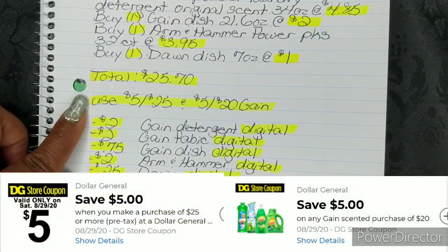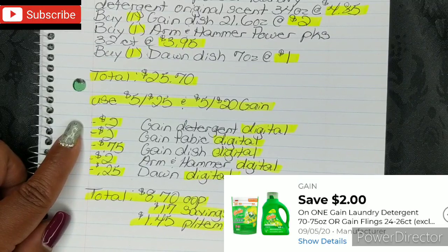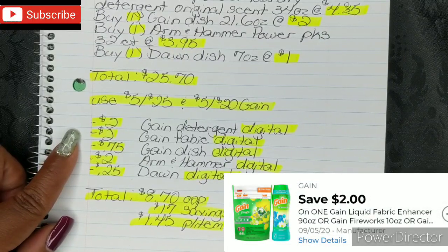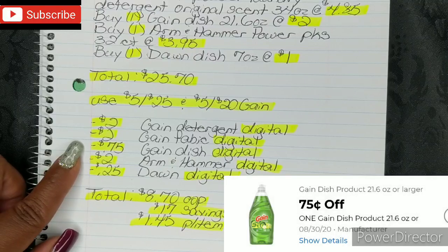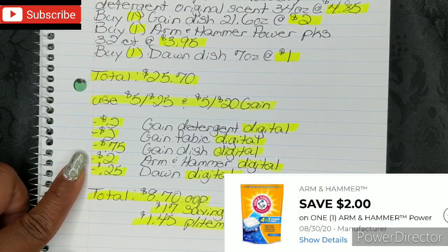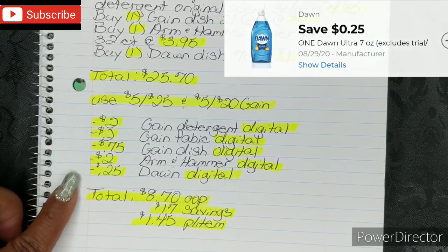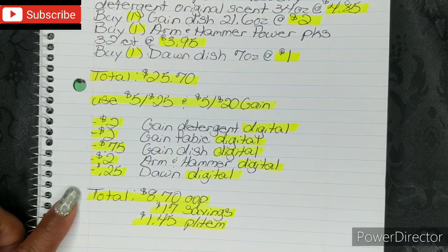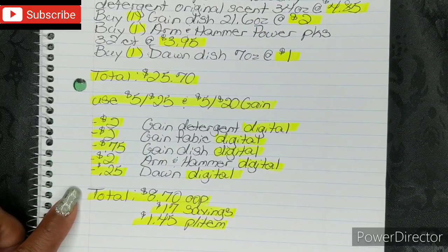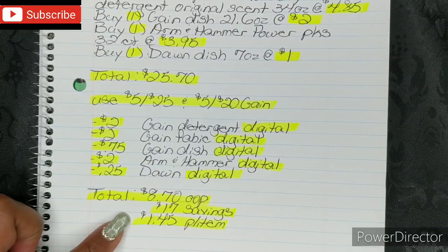You're gonna buy 1 Dawn Dish Liquid 7 oz at $1. That brings your total to $25.70. Then you're gonna put in your phone number and use your $5 off $25 and your $5 off $20 Gain. Once you put in your phone number, your $2 Gain Detergent Digital, your $2 Gain Fabric Digital, your $0.75 Gain Dish Digital, your $2 Arm & Hammer Digital, and your $0.25 Dawn Digital — all of those will fall off. That brings your total to $8.70 out of pocket, which is a savings value of $17.